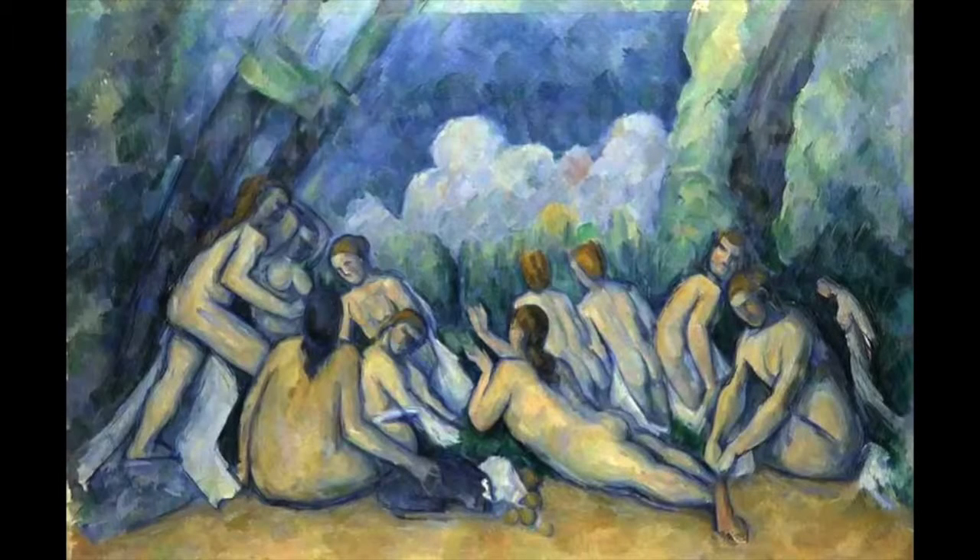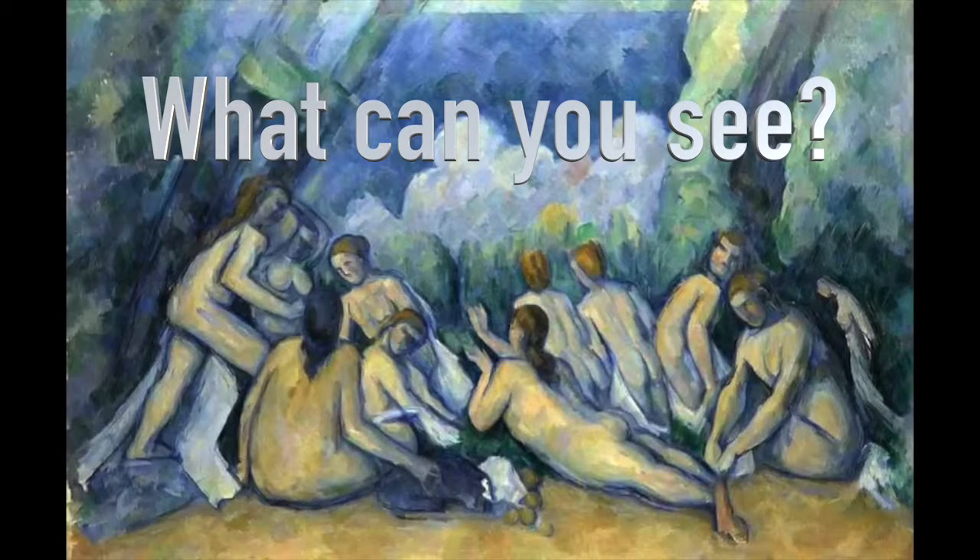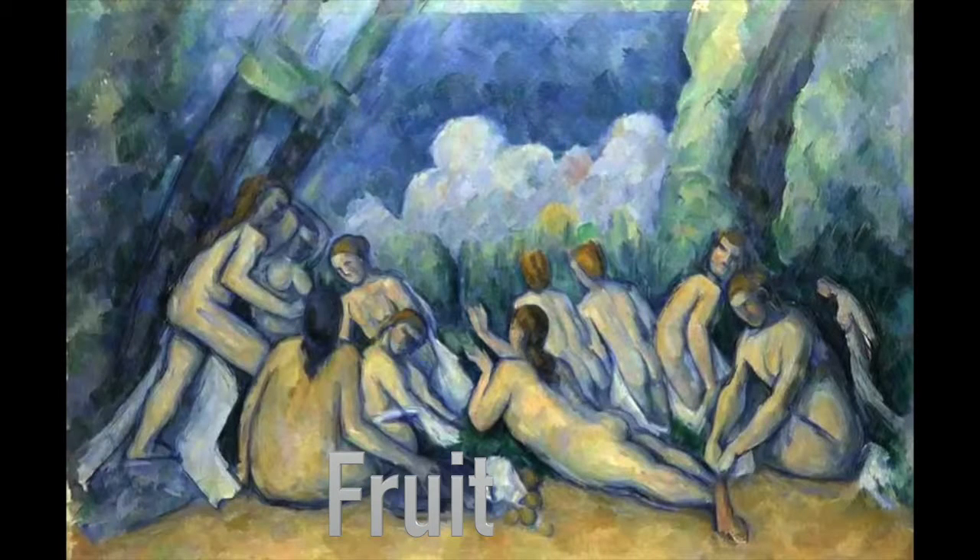What else can you see in the painting? Some fruit. Oh, great. And what shape is the fruit? A circle. Can we make a circle? Could we make a round sound?